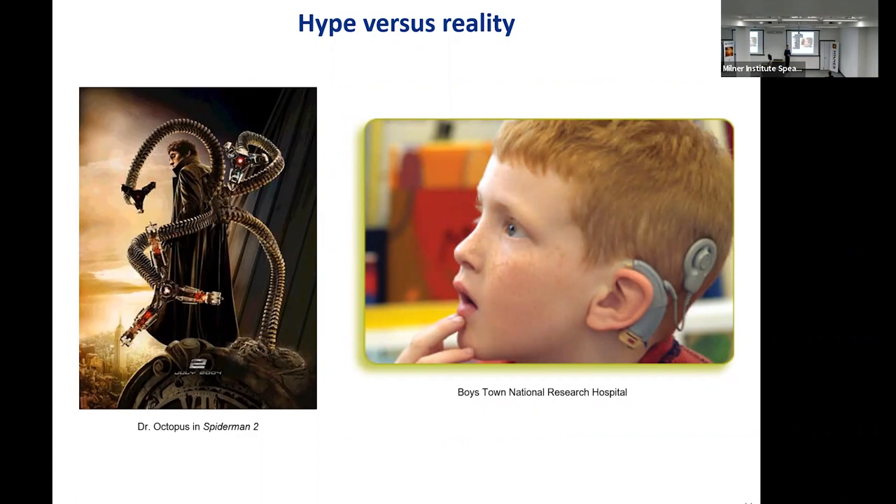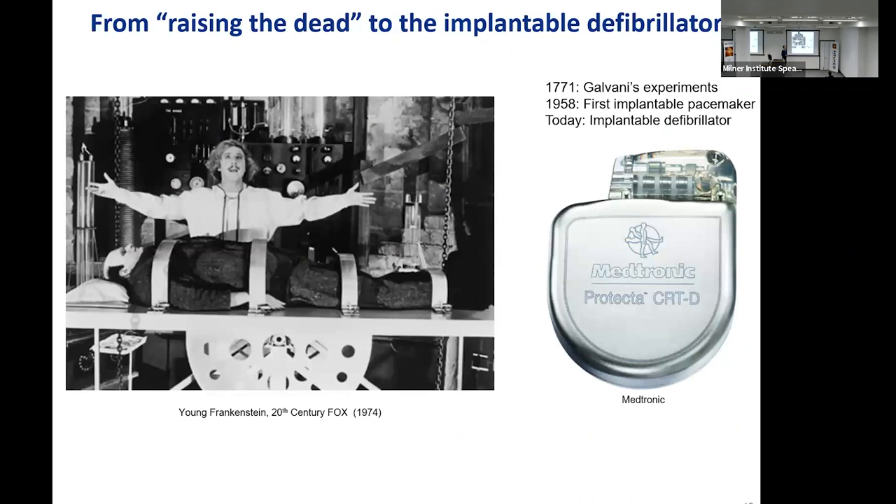But the reality is more like a boy who wears a cochlear implant. This device consists of two parts: an external part with a microphone that picks up sound, electronics for processing, and an antenna that radios the information to an implant in the inner ear that stimulates nerve cells in the cochlea — the hearing organ — and gives rise to the sensation of hearing. Just look at the marvel in the eyes of this boy as he hears for the first time, thanks to that implant.